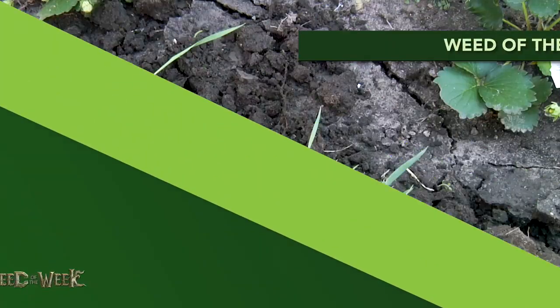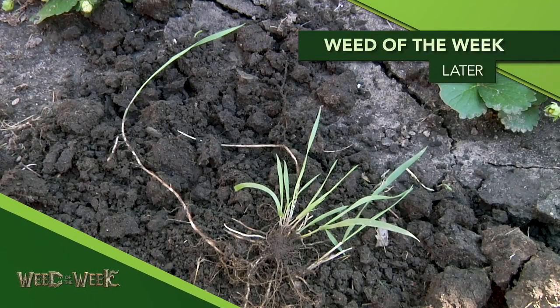Unfortunately our Weed of the Week is probably not that host plant you're looking for out in your field. Can you identify this week's weed?